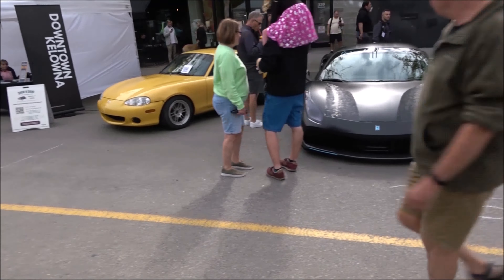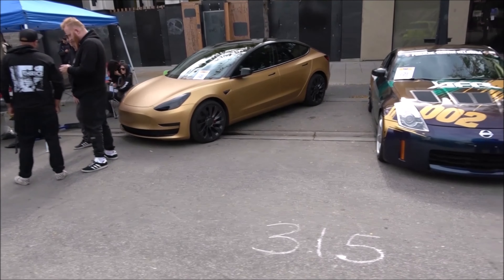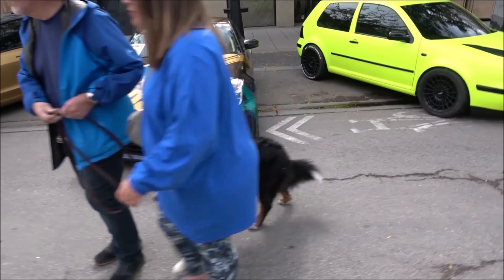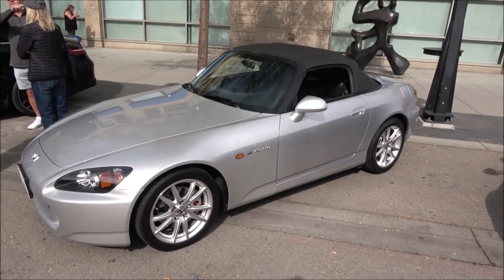A Jeep. We got your Audi, a Matte Gold Tesla. I wouldn't mind that. And we'll start this off — the BMW M3, Honda S2000.